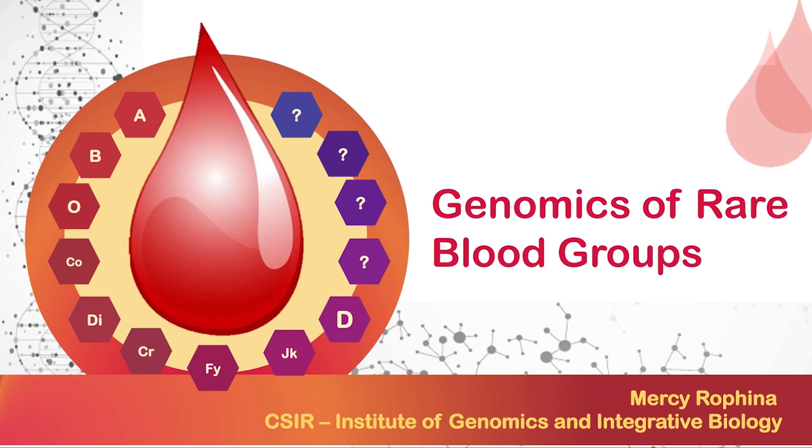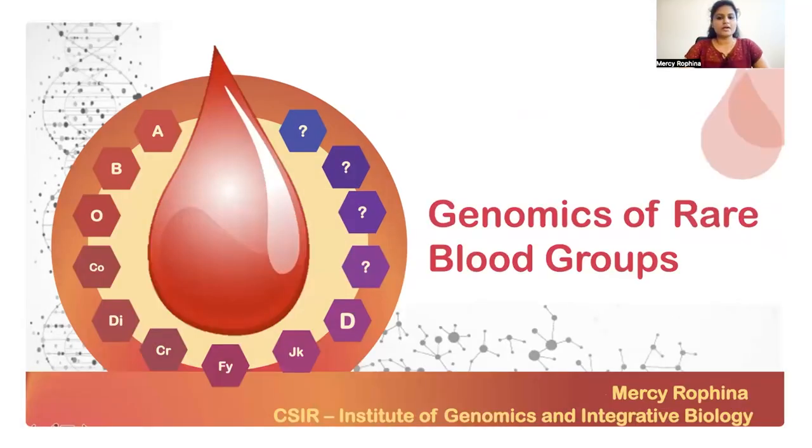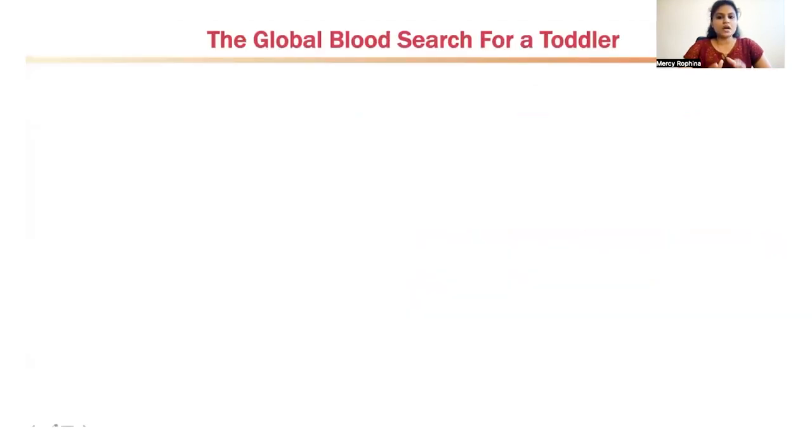Thanks a lot Anushree for your kind introduction. Hello all, I once again welcome you for today's webinar on the genomics of rare blood groups. For the next 20 minutes to half an hour I'll be giving a brief overview of how advancements in next generation sequencing techniques has significantly impacted the field of immunohematology and transfusion medicine, especially in understanding rare blood group antigens and alleles. To start with I would like to share a recent real life incident which most of us would have been aware of.